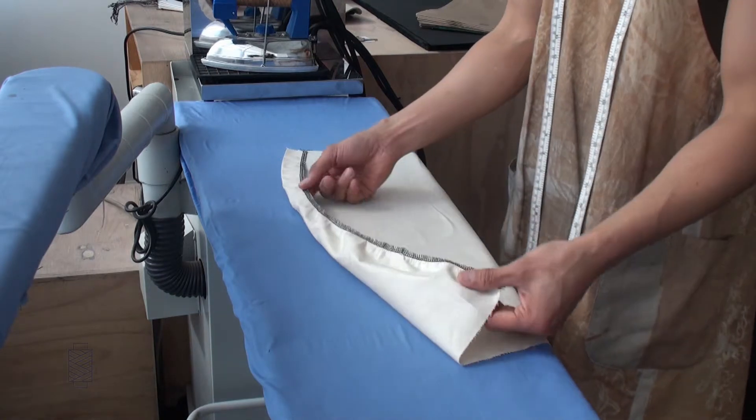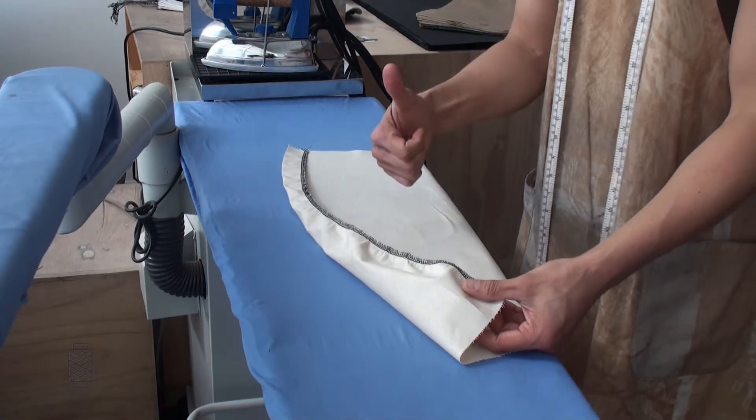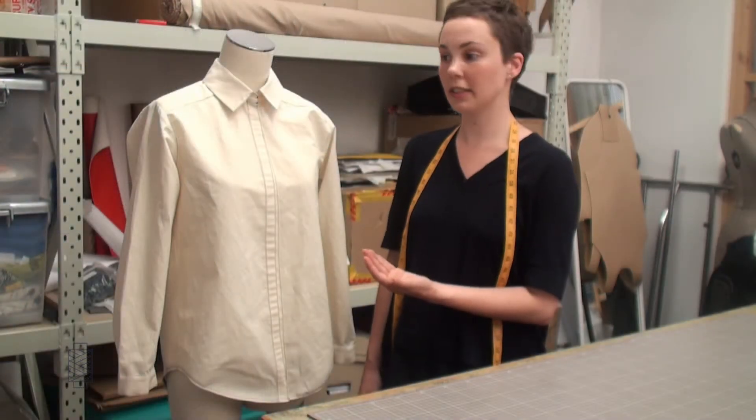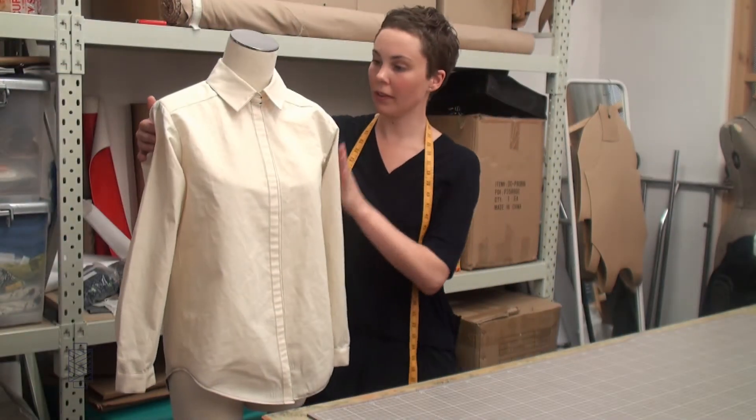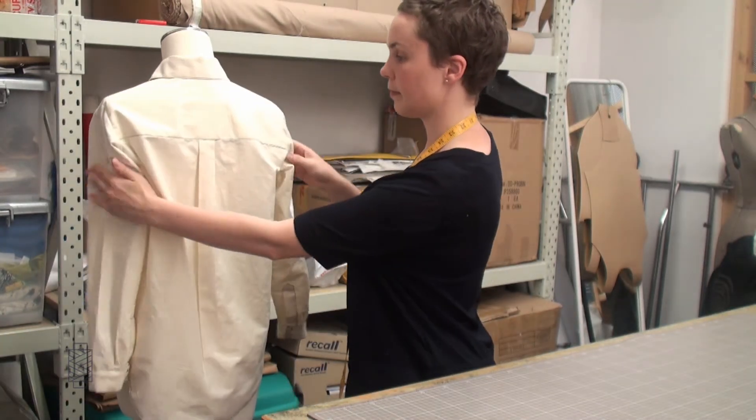We'll do our absolute best to answer all of your questions quickly so that you can get on with the business of being a fashion student. You will find the Studio Cut Make Trim platform an essential tool for your education. We hope to see you on the platform.